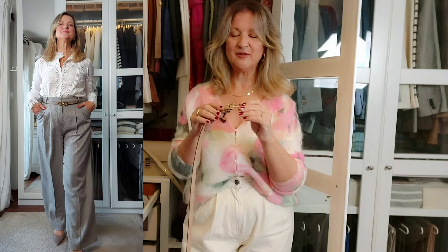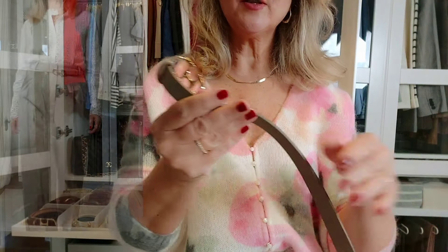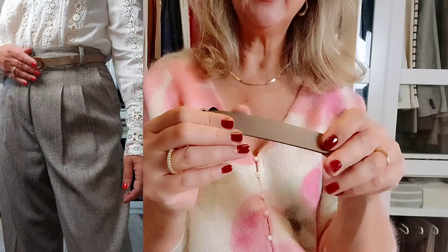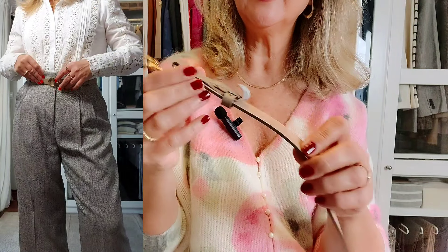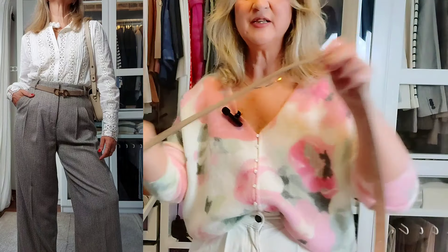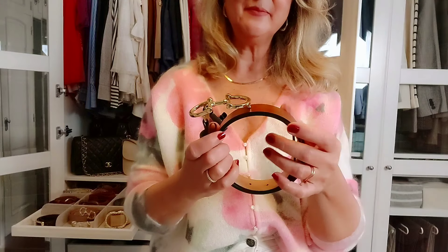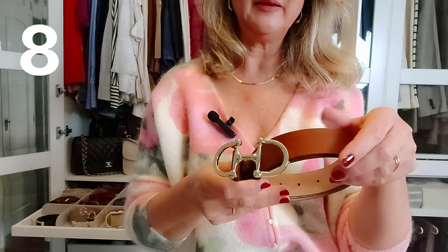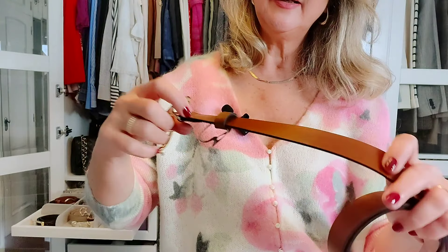Now let's move on to Massimo Dutti. I invested in some new belts from Massimo Dutti because I fell in love with the buckles. This one is also in real leather — suede on the exterior and smooth leather on the inner part. I have this one in a light beige, taupey, grayish color — very flattering, a cool shade. Then, with the same style of buckle but a little bit larger, I have this belt in tan leather — a warmer shade, real tan leather.